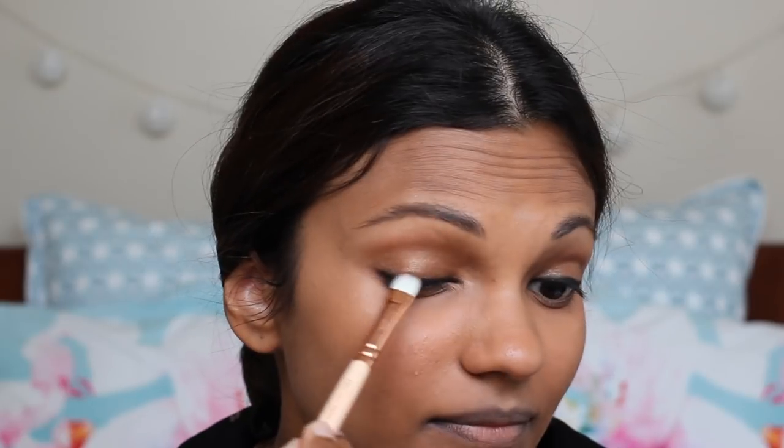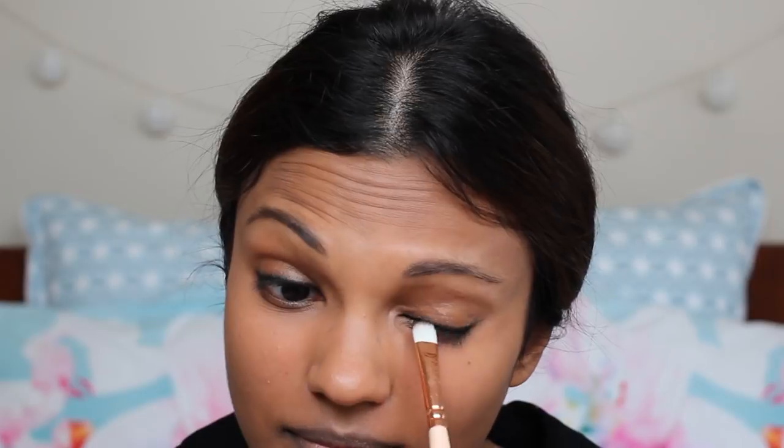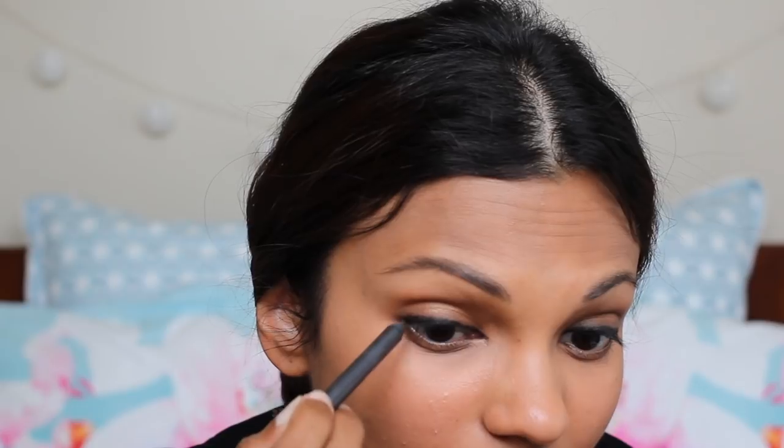I feel like with her eyeliner she does smudge it a little bit. I'm going to take my Zoeva Smokey Shader number 234 and using it with my Urban Decay All Nighter Spray, I'm going to spray the brush a little bit and then smudge it out. Once you've smudged it out, you can go back with the eyeliner and make sure it still has the right intensity you want.